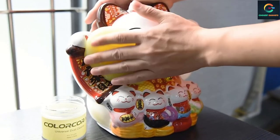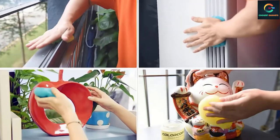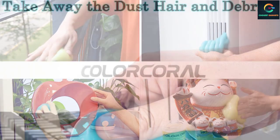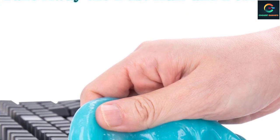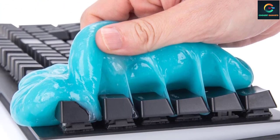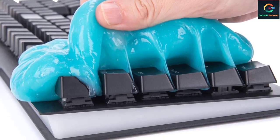The manufacturer recommends storing this cleaning gel in a cool, dry place in the airtight container when not in use. While this step helps preserve the gel, it isn't as long-lasting as alternatives. You'll know it's time to switch to the next container when the cleaning gel turns a dark blue after several uses.